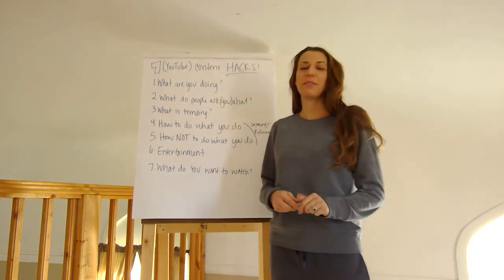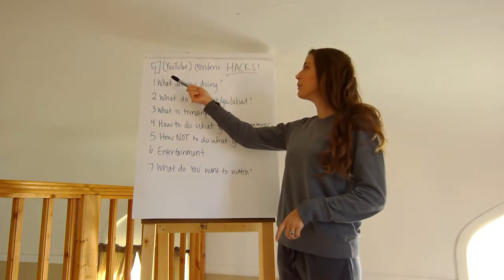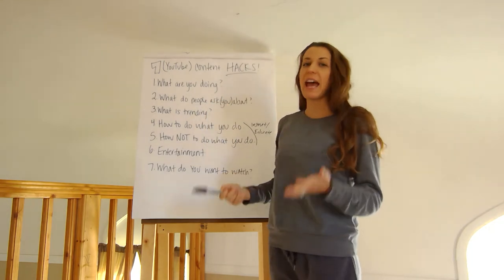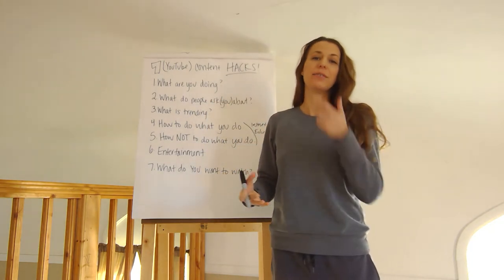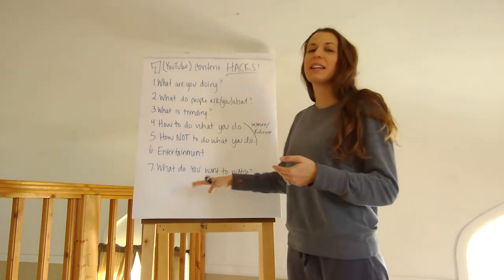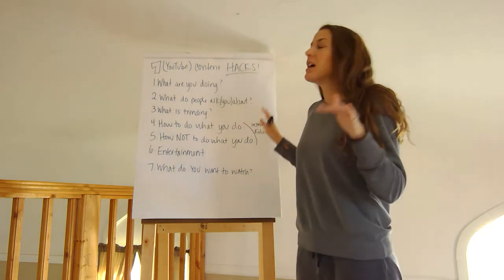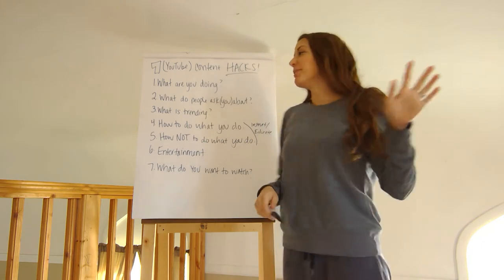Hi everybody, I'm Stephanie from Rezzledozzled Rabbitry and Yarns LLC. By the end of this video we'll be able to figure out seven YouTube or social media content hacks — seven ways to get and figure out content for your social media. Watch all the way through to number seven, hit subscribe, and press the bell so you get notified when we release our videos.